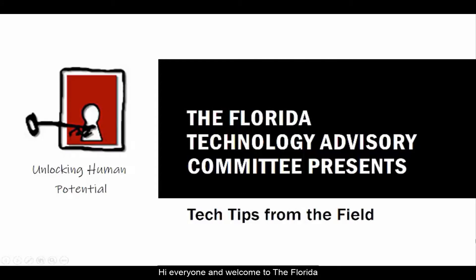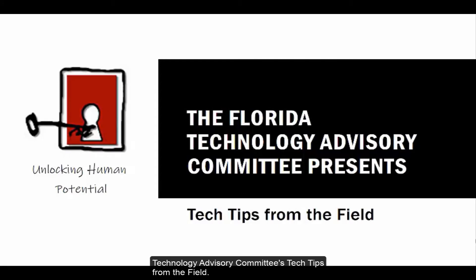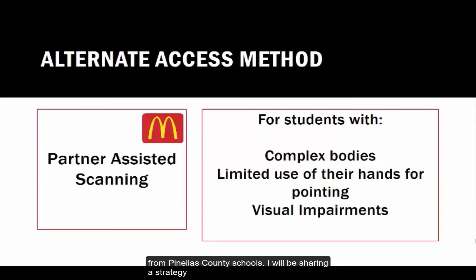Hi everyone, and welcome to the Florida Technology Advisory Committee's Tech Tips from the Field. I am Laurie Gorig, SLP and Assistive Technology Specialist from Pinellas County Schools. I will be sharing a strategy for communicating with students who do not have a communication system in place or have difficulty physically accessing communication systems.